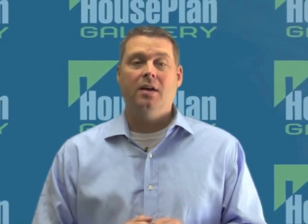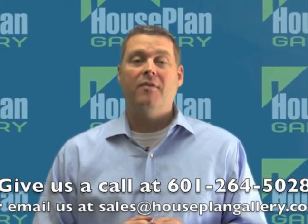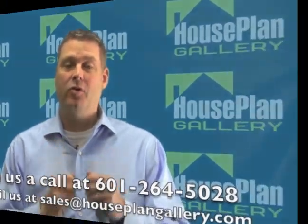Hey, this is Mark Mathis from HousePlantGallery.com, just a quick message before the video starts. If you like this house plan and just need a few modifications, or if you just have questions about something you've seen on our site, just give us a call at 601-264-5028 and we'll be glad to help. Thanks for stopping by — we look forward to helping you find the house plan of your dreams.